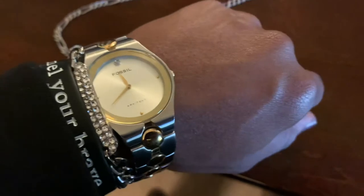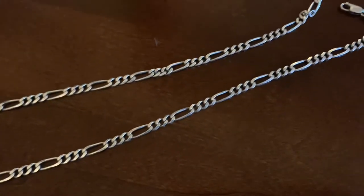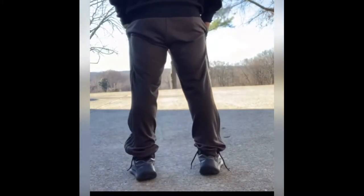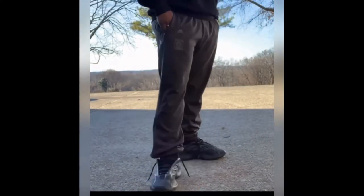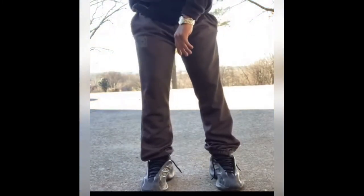Here we have a Fossil watch, got the bracelet from K Jewelers, silver, got the silver chain. We have the black Hysteric hoodie with the Yeezy Calabasas sweatpants, then we have the Yeezy 700 runners for the kicks. These go together real well — the black complements that olive-brown color. You also have the Fossil watch with the bracelet.